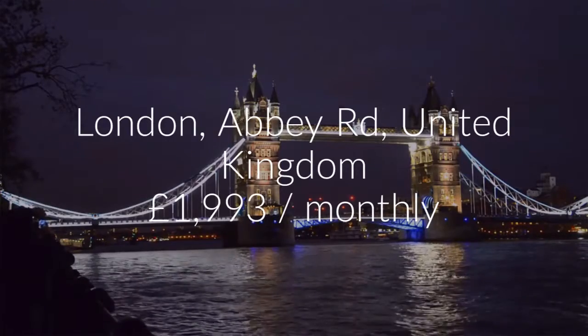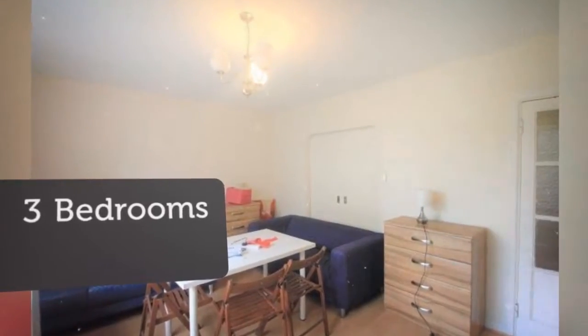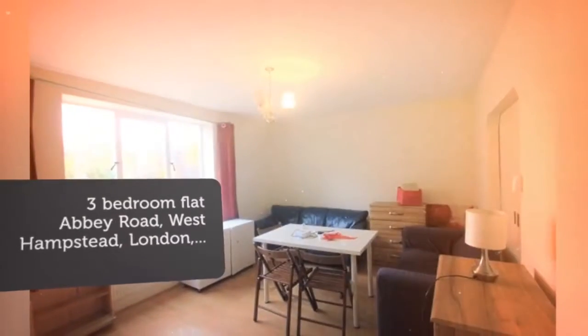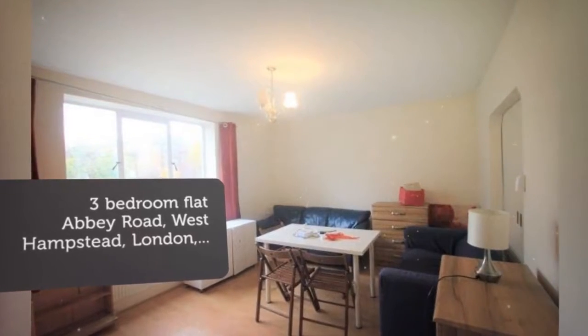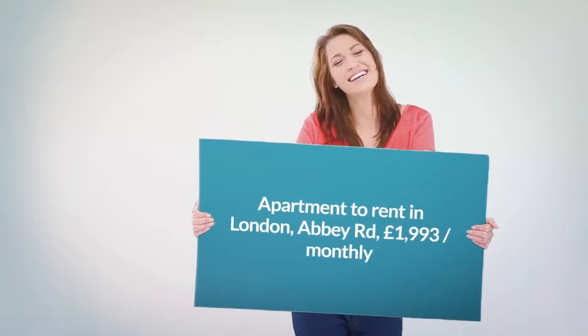Key features: central heating, double glazing, wood floors, fantastic location, bright and airy, very spacious. Living room could be used as a 4th bedroom.